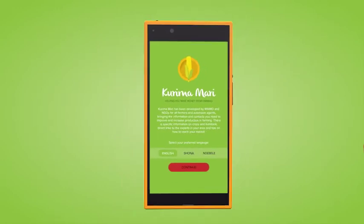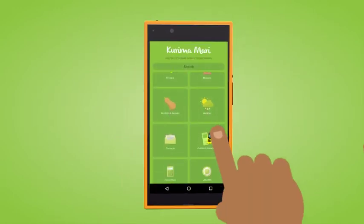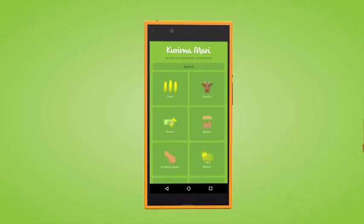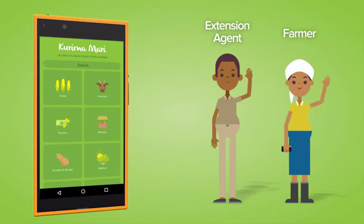Kurimamari is a smartphone app with information on crops, livestock, finance, markets, nutrition, weather, calculators and contacts. For extension agents and farmers, Kurimamari is a library in your pocket.